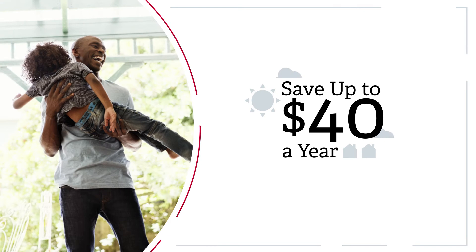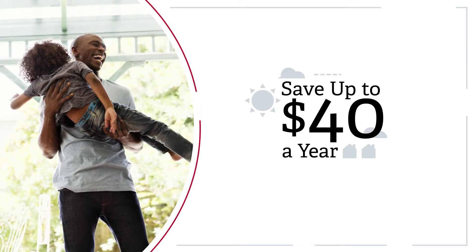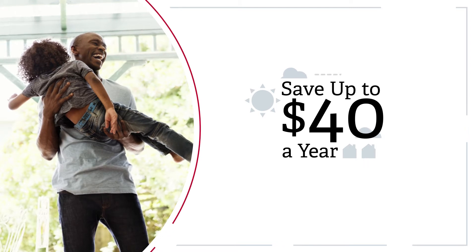This money-saving program allows you to earn up to $40 in credits on your bill each year and is available to customers who own a home with central air conditioning.